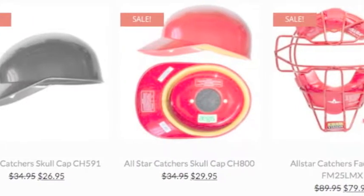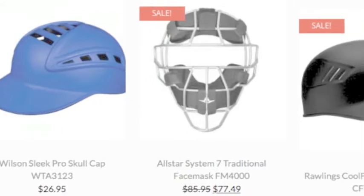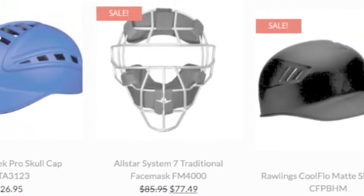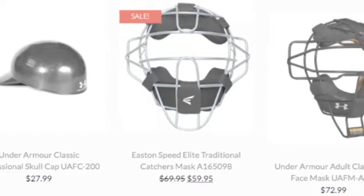The two-piece catcher's mask is an old-school commodity. Model your game after the legendary pros of the past by investing in one. They enhance visibility and overall respect gained from the opposition.